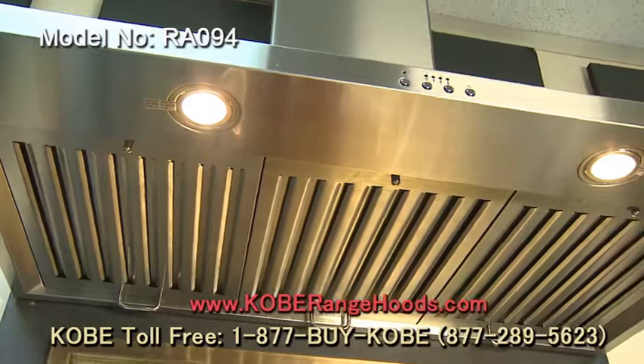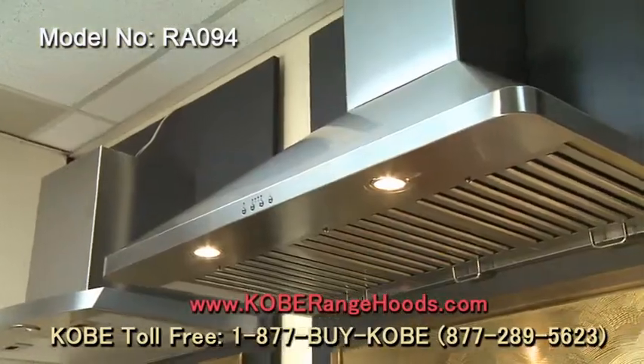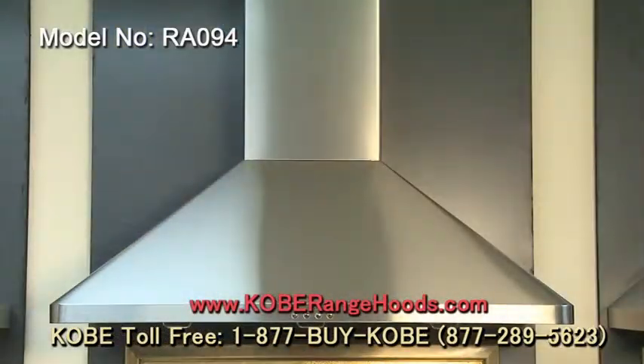This hood can produce 760 CFM at 4.5 sones and 280 CFM on quiet mode at 1.2 sones. It features bright halogen lights to help you see your cooking and dishwasher-safe baffle filters.